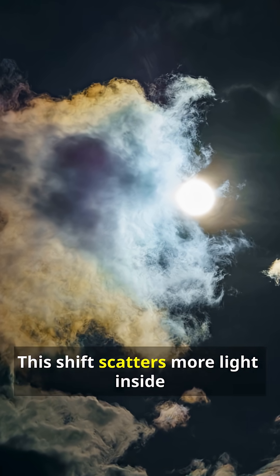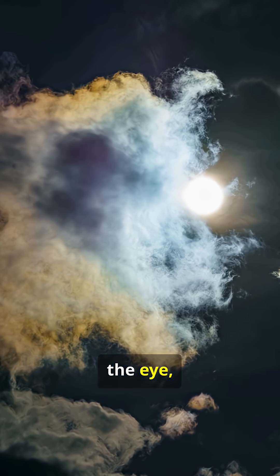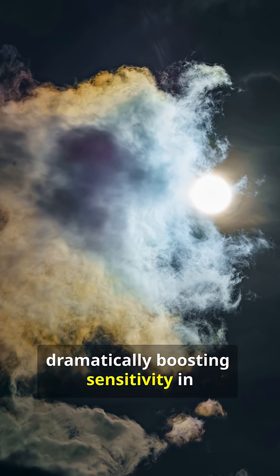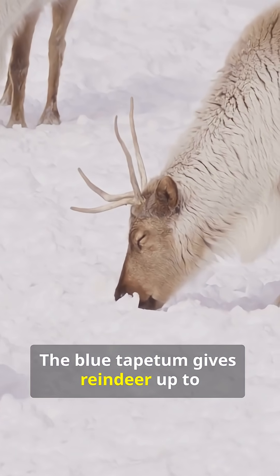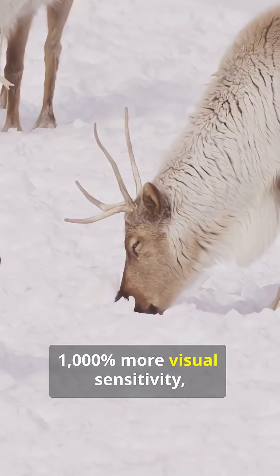This shift scatters more light inside the eye, dramatically boosting sensitivity in low-light conditions. The blue tapetum gives reindeer up to 1,000% more visual sensitivity.